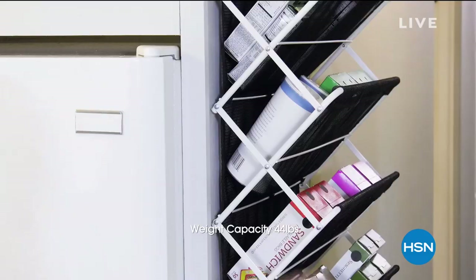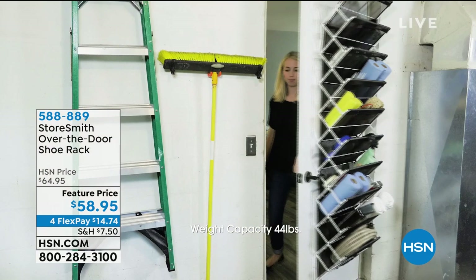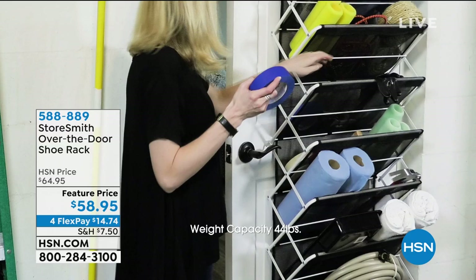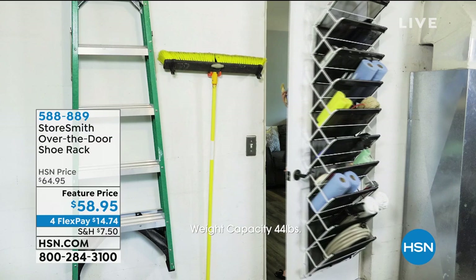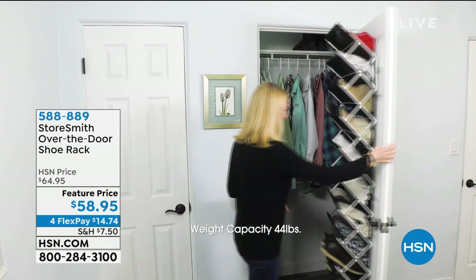Let me show you a peek of something coming up — it's been a while since we've had this on air and it's one of the all-time favorite home organizers. This is the Storesmith over-the-door shoe rack, a huge customer pick. Go online and read the reviews. It's at a feature price, we reordered it, and look at the flex space — you can get this home for $14.74. It's for shoes, but you can organize crafting supplies, kids' toys, and much more. All colors are back in stock.